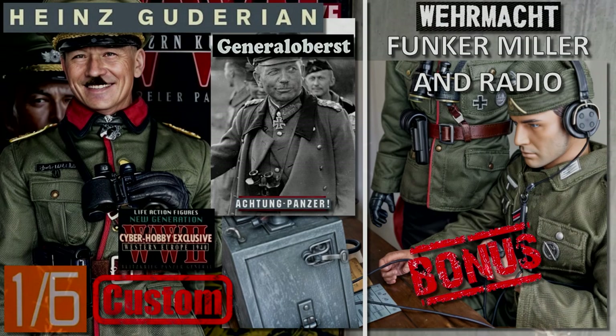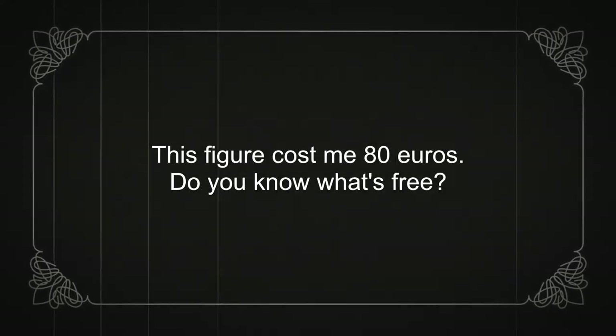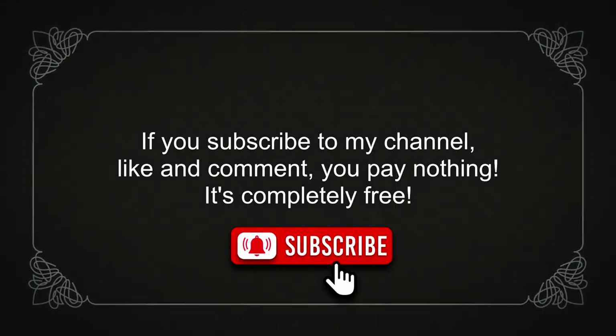Hello and welcome to a new video. In this video I will show my customized figure of General Guderian, and as a bonus a radio operator and his radio. This figure cost me 80 euros. If you subscribe to my channel, like and comment, you pay nothing — it's completely free.